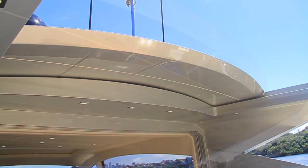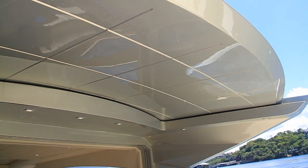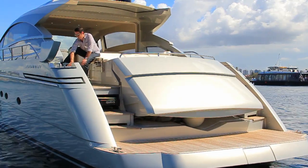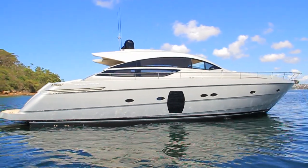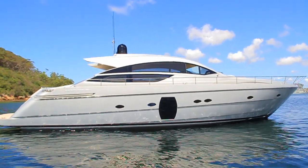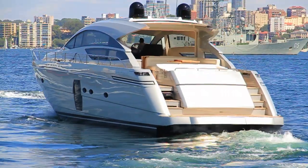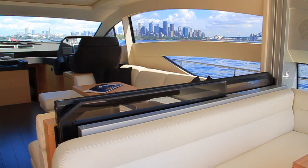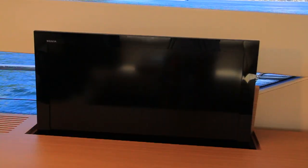Other innovations include a retractable hardtop, a hideaway telescopic extendable hydraulic teak gangway, pearl painting of the hull and superstructure, and a hideaway cockpit floor. With 10.7 horsepower bow and stern thrusters, manoeuvring is a dream, while all imaginable electronic devices are fitted for your convenience.